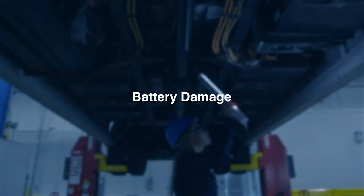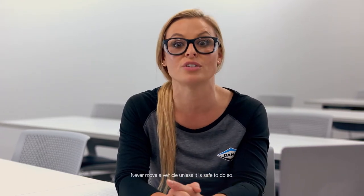So here's the good news. Electric vehicle batteries are sealed against the elements and are designed to stay intact. But if an electric vehicle is in an accident or is submerged in water, there are some special safety measures you'll need to take.